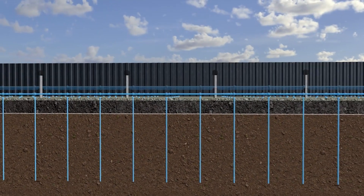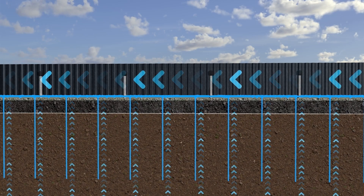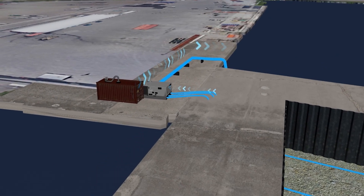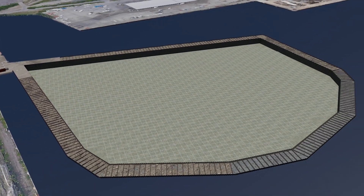More than 13,000 wick drains will draw out the residual water, channeling it to the ECF perimeter. From there, the water is pumped and treated in an on-site water treatment plant and then safely discharged back into Hamilton Harbour.